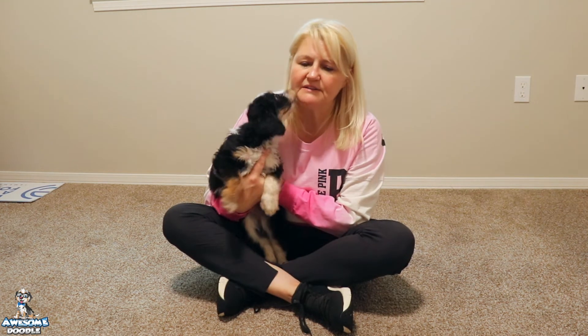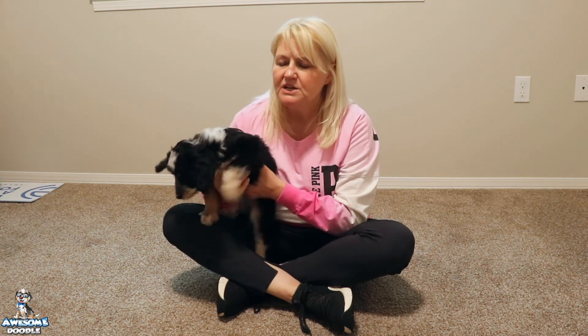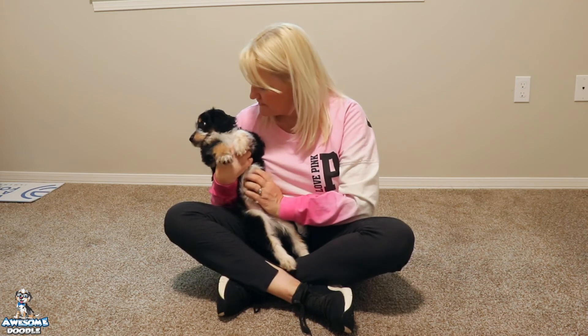These guys are going to be really great family dogs. Both parents are just really good dogs. They're both easygoing — more easygoing than is typical for their breed. So that's always nice, but they're also both very active and ready for adventure.